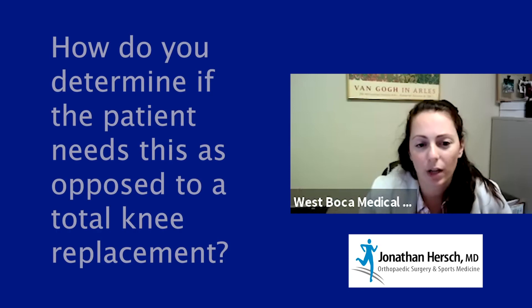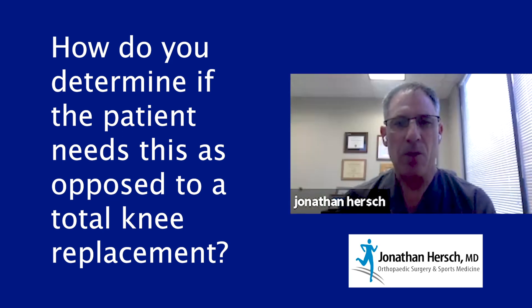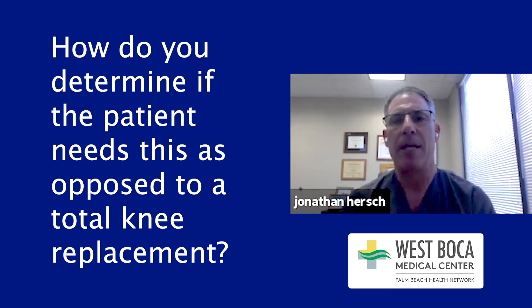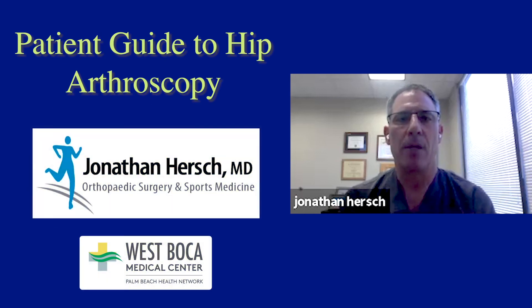A question: how do you determine if a patient needs arthroscopy as opposed to a total replacement? That's where arthritis comes into play. X-ray is the standard for arthritis — we look at joint space narrowing. If the space becomes less than three millimeters, and MRI shows arthritis, and the dominant problem is arthritis, and the patient is over about age 50, they're more of a hip replacement candidate. There are patients either too young for replacement or somewhere in between. If you do hip arthroscopy on someone with significant arthritis, it will fail. We're trying to reach patients with minimal to no arthritis — it really depends on the extent of arthritis and their age.